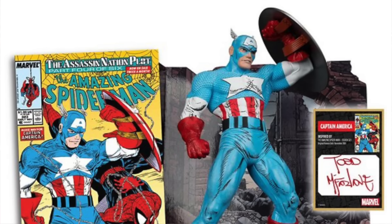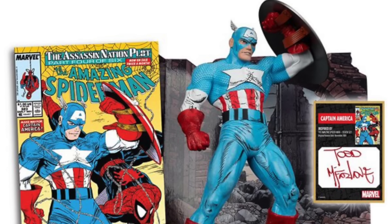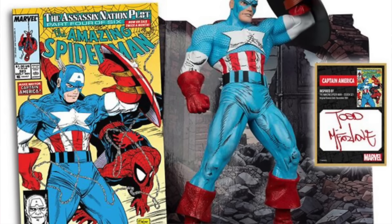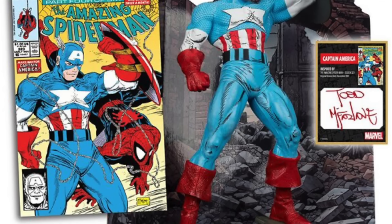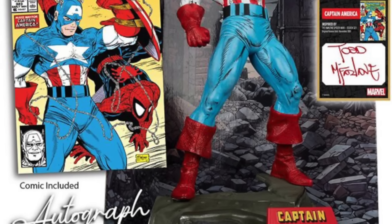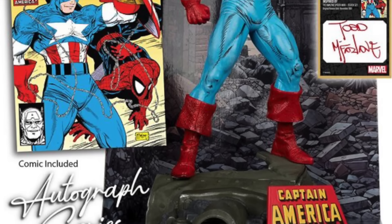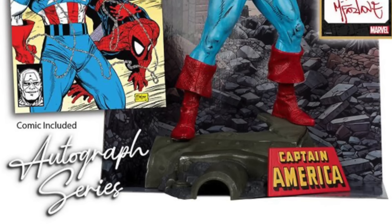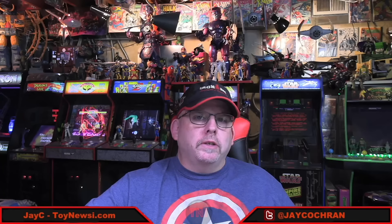Also worth mentioning: there's a GameStop exclusive version of that 1/6 scale Captain America figure based on Todd McFarlane art. This is autographed and will cost you $80. Last time I checked, it was still available on the GameStop website — an autographed version of that Captain America statue, offered as a GameStop exclusive.